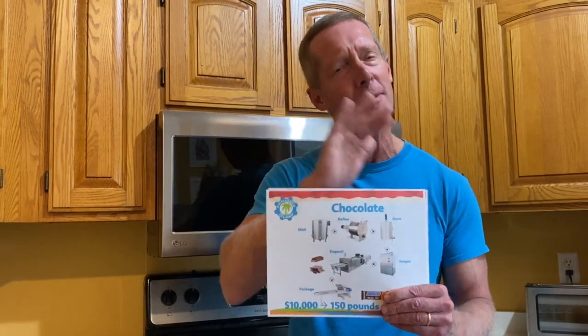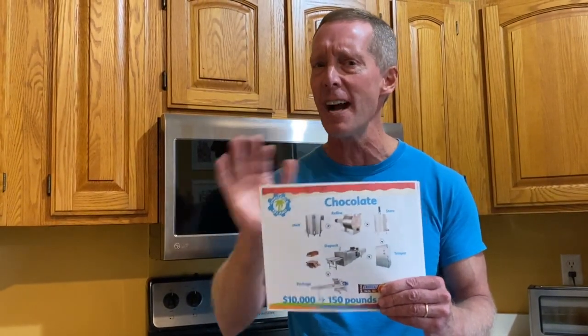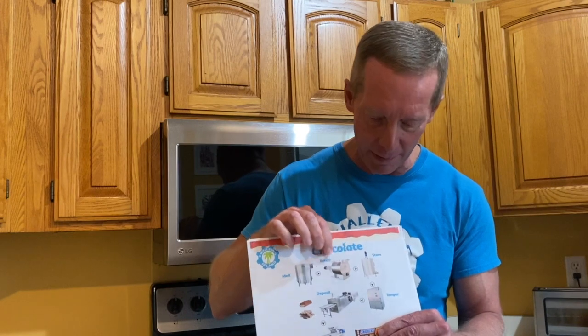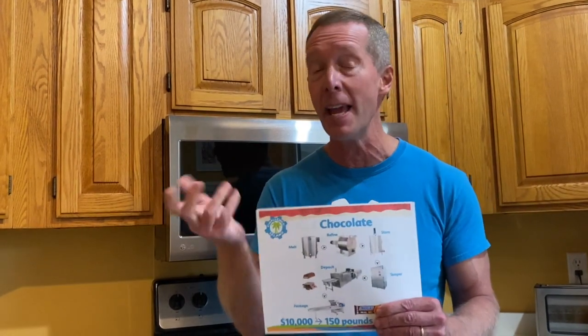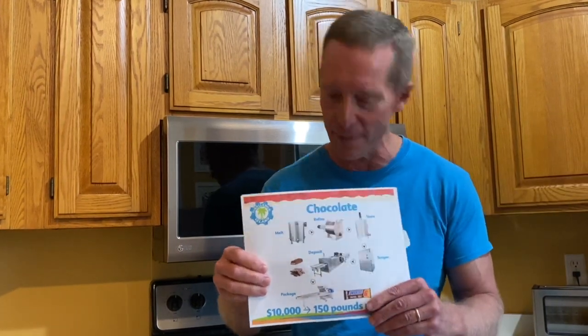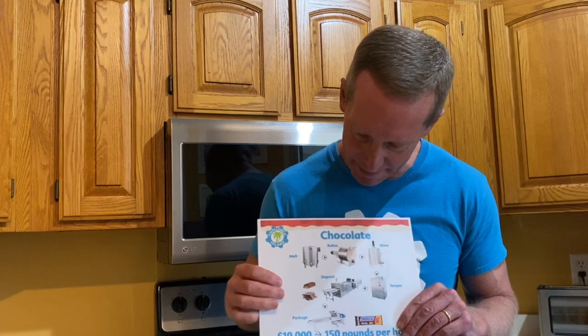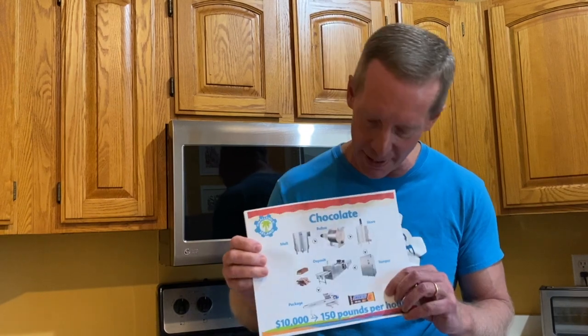When it comes to chocolate, they have similar machines, just a couple more because chocolate is even more sensitive in how you make it. First we have to melt the cocoa butter, the raw material. Then we refine it, store it, and temper it — which means getting it to just the right consistency so that when we pour it, it comes out with just the right flavor and hardness. Then we deposit it, which is a fancy word for pouring it into molds to make a candy bar or a Hershey's Kiss. The last step is to package it — a machine breaks it up and wraps the paper around it.